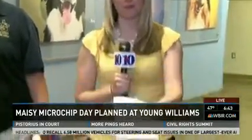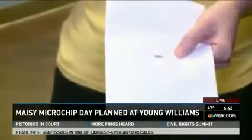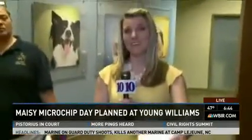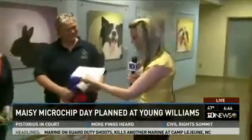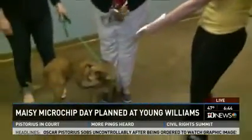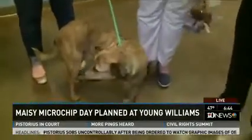That's right. We are here at Young Williams Animal Center, and they're hoping this Saturday they can microchip a lot more pets so that way when they go missing, they can be reunited with their families. If you don't know what a microchip is, I actually have an example right here. It's about the size of a grain of rice, and these are simply just injected into your pet. They always steal the show.